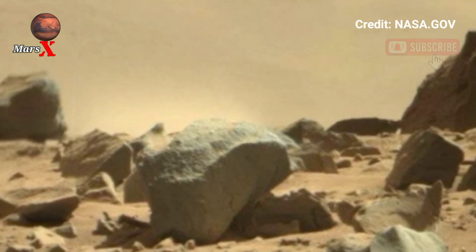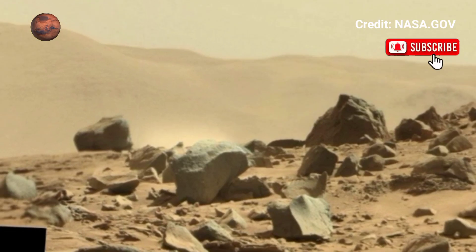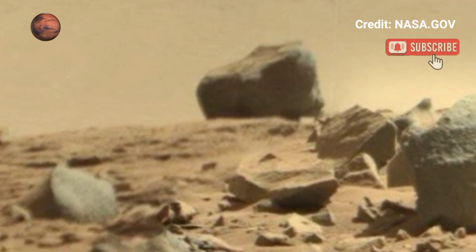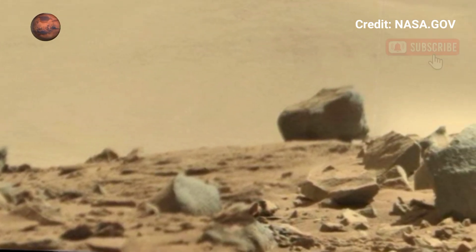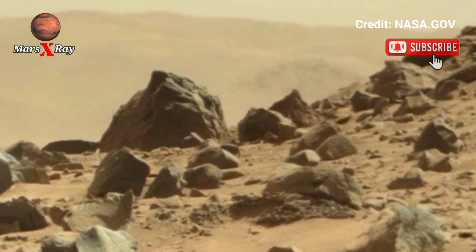From ancient sedimentary layers to windswept dunes, the landscape is otherworldly. This is how Mars appears through the eyes of a robotic unit. Get ready to be inspired by the skill and science of the red planet. Join the mission virtually, one image and frame at a time.